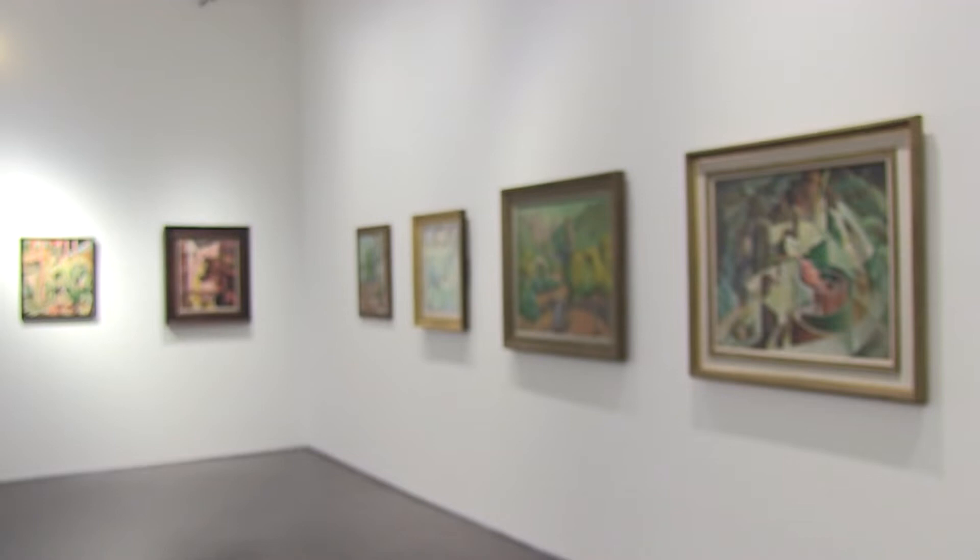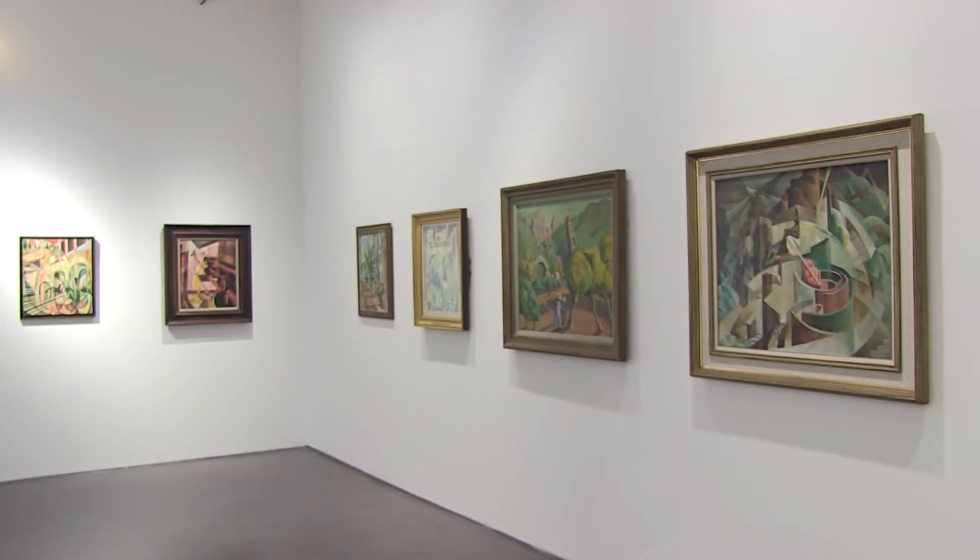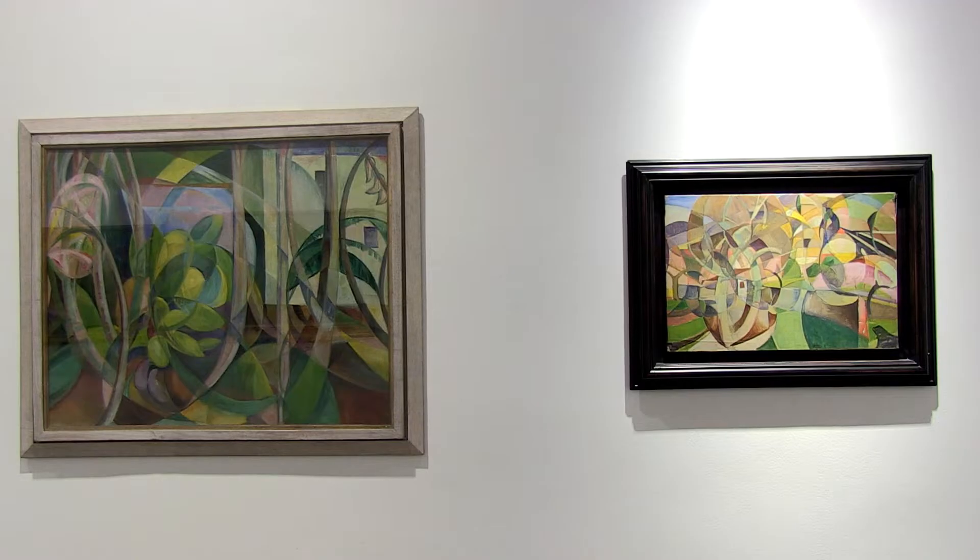In the mid-1920s when Swansea returned to Europe she continued to work in a Cubist style. However, in many cases it is suffused with a particular type of surrealism. One of the peculiarities of Swansea's work is that she insists on integrating a narrative into her work, and she does this by adding human figures to her compositions.